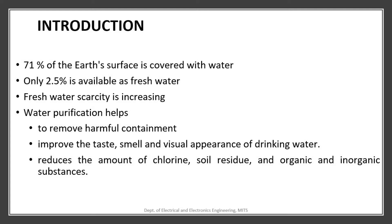Most of the earth's surface is covered with water, but a very small fraction of this is accessible as freshwater. The available freshwater resources are getting contaminated by improper waste management in industries, pesticides in agriculture, and overpopulation.